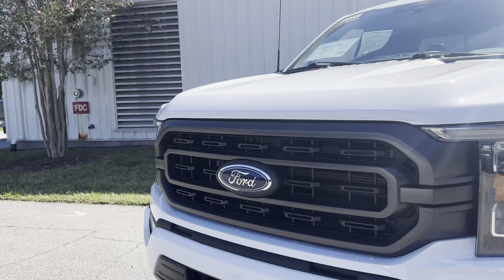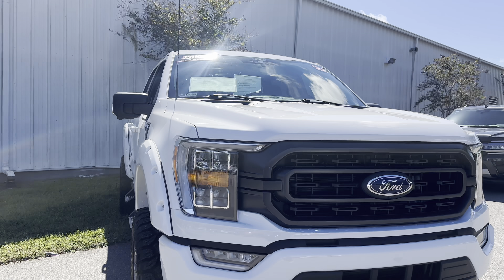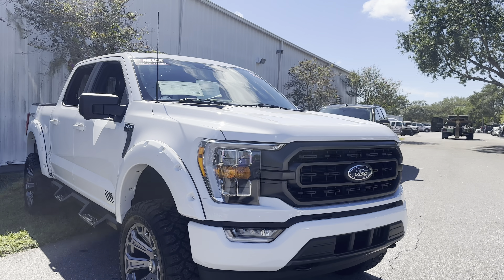And like all pre-owned vehicles at AutoNation Ford, it has a five-day, 250-mile money-back guarantee.